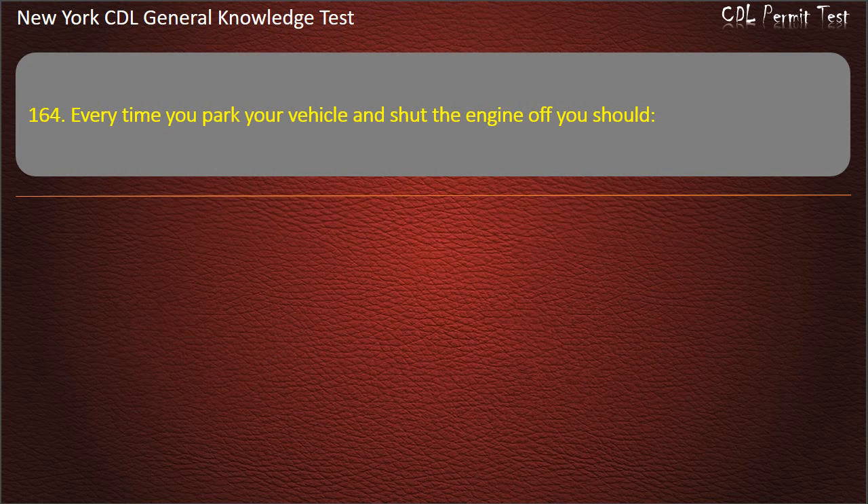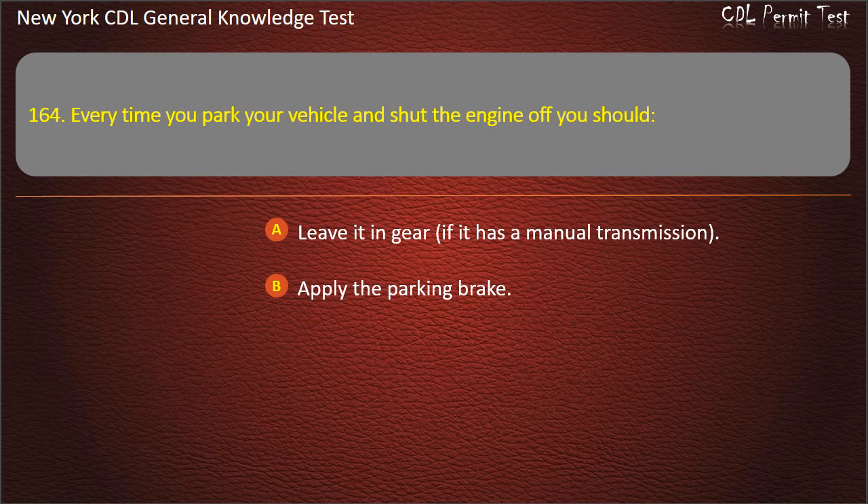Question 164. Every time you park your vehicle and shut the engine off, you should: Leave it in gear, if it has a manual transmission. Apply the parking brake. Turn the steering wheel as far to the left as you can. Answer: Apply the parking brake.